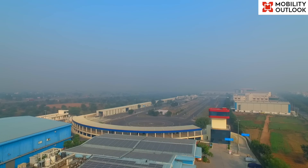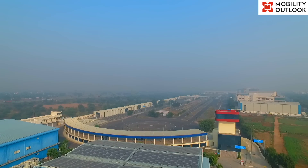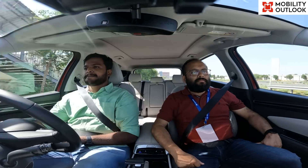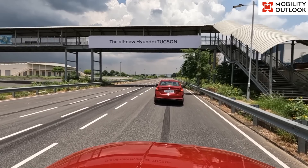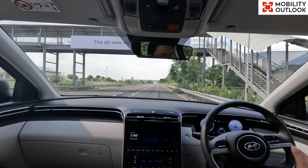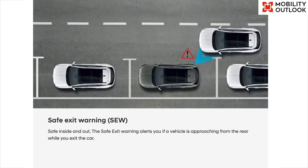At the International Center for Automotive Technology Test Track in Manesar, we were given the opportunity to experience some of these features by trained Hyundai R&D engineers. Some of the notable tests we experienced include forward collision avoidance assist for cars, pedestrian or cycle, lane keeping assist, lane departure warning, and safe exit warning, among others.